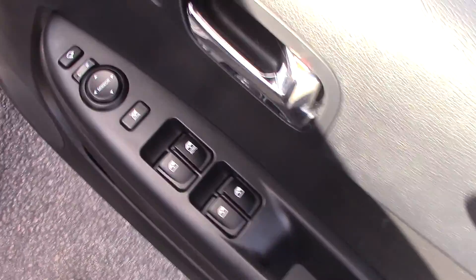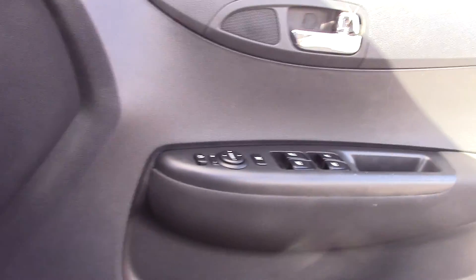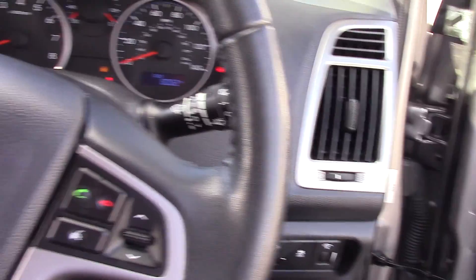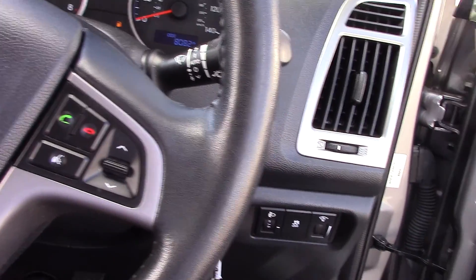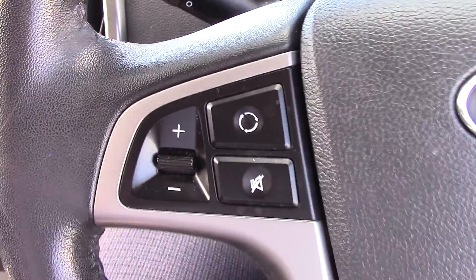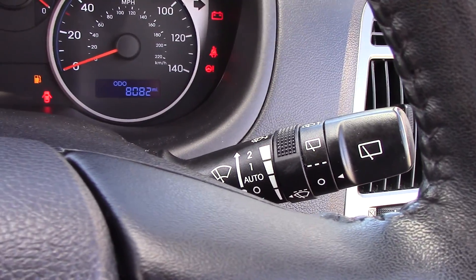All four electric window controls are available for the driver, as well as your wing mirror and central locking controls. On the steering wheel itself you have your Bluetooth connection, sound system controls, automatic headlights, and automatic windscreen wipers.